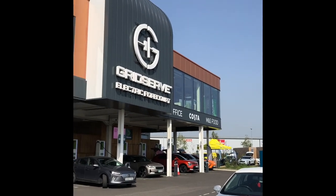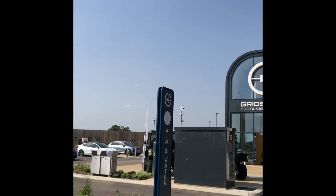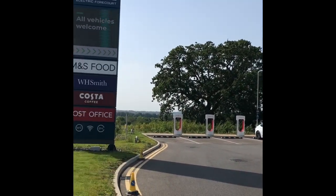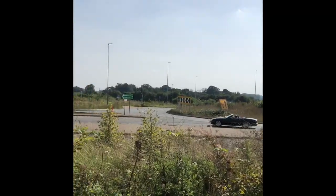GridServe Norwich has a lovely location and benefits from a lovely sunset in the evening, with big views of fields and the surrounding Norfolk countryside.